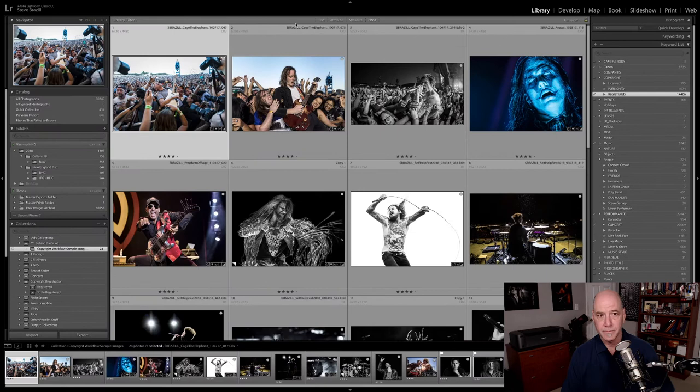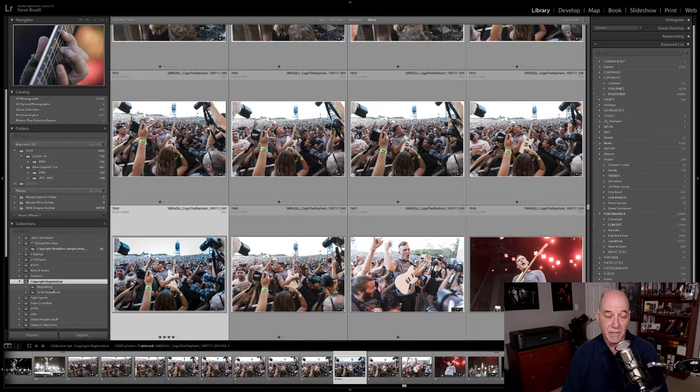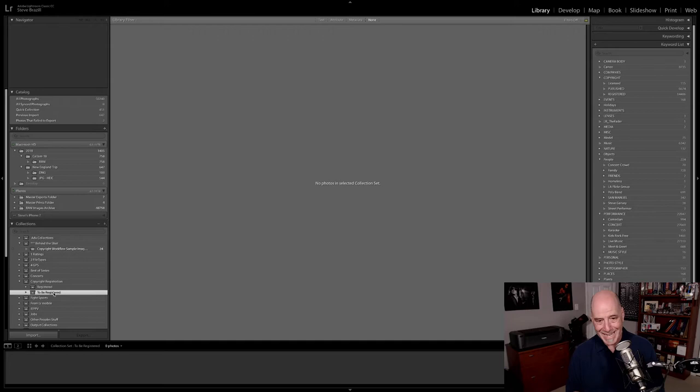Once you have your folder structure done, that's when you move over to Lightroom. In Lightroom I've got 24 images pre-selected as a sample batch — these are actually all registered already, but I needed something to show you the registration. On the right-hand side under Collections, you'll notice I have a collection group called Copyright Registration. Under that I have the images that are registered and the images that are to be registered. When I was first catching up, I had never registered before and you have to register images from the same creation year.